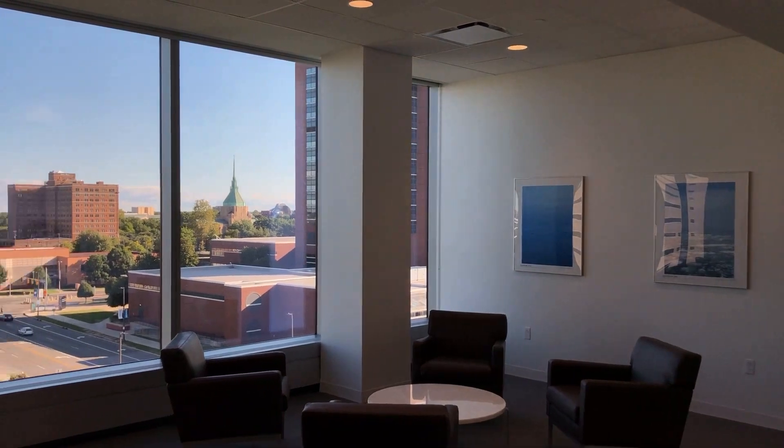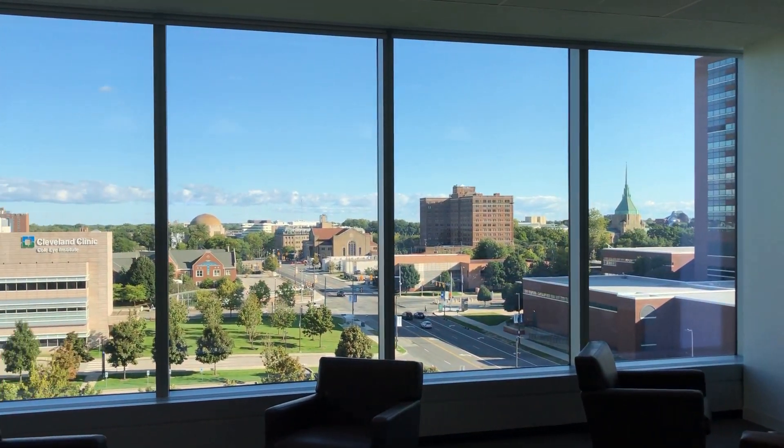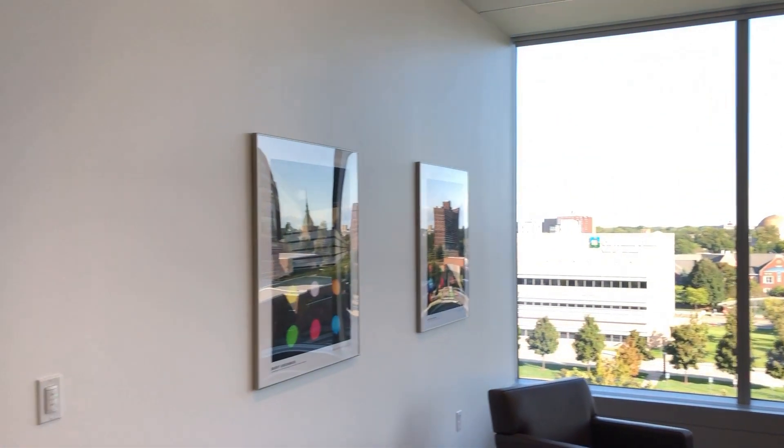The building has 30,000 square feet of interior glass, so there's plenty of natural light, even when you're underground.